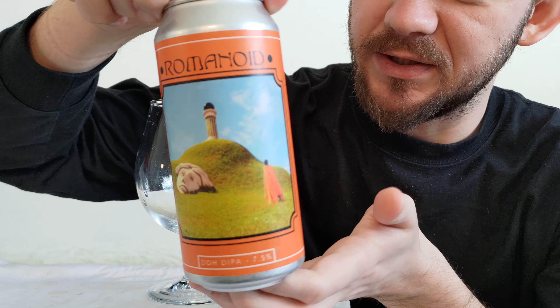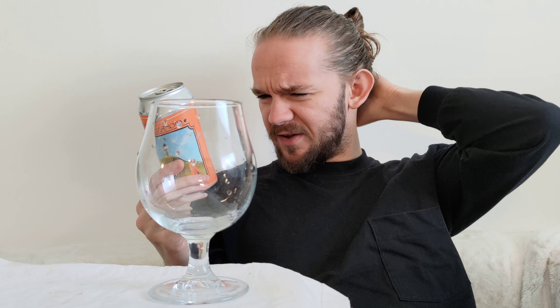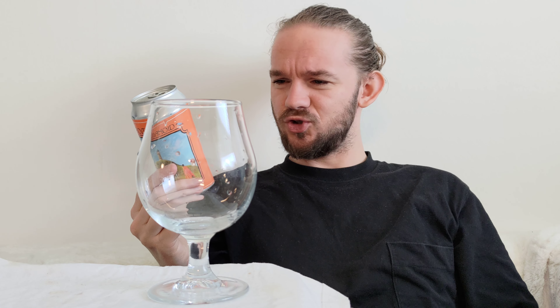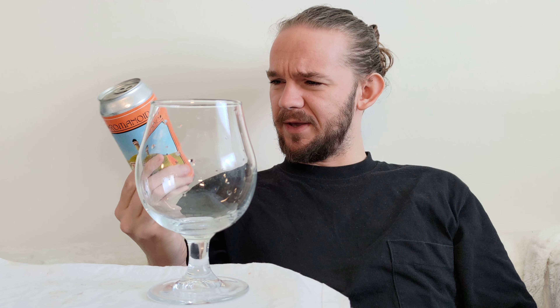We're going to have a look at another beer from Dry and Bitter Brewery. This particular beer is called Romanoid, it comes in at 7.5% ABV, and it's another New England Hazy IPA. They're listing this one as a double IPA on the can, so 7.5% is the very edge of what you can consider double or imperial. Normally I would consider about 8% to be a double imperial. This beer was bought at Beer Hive in Amar in southern Copenhagen, and a big thank you to Jessica for the recommendation.